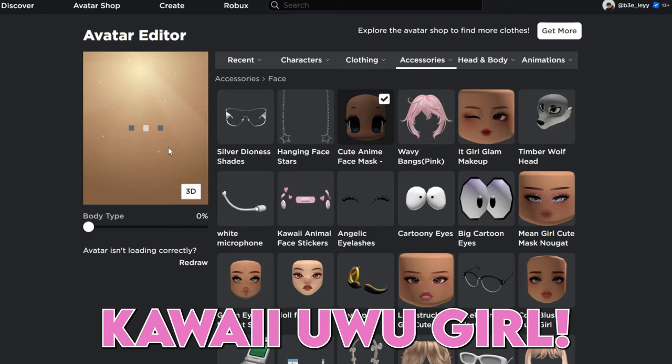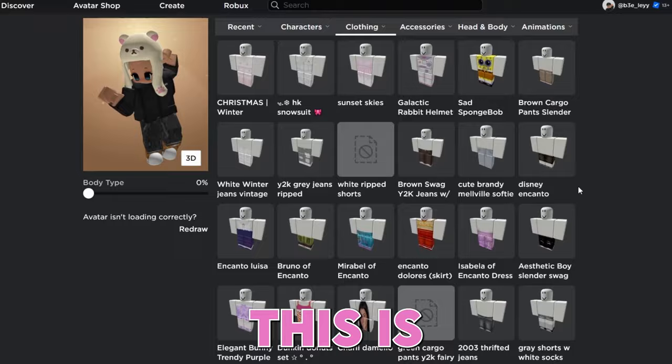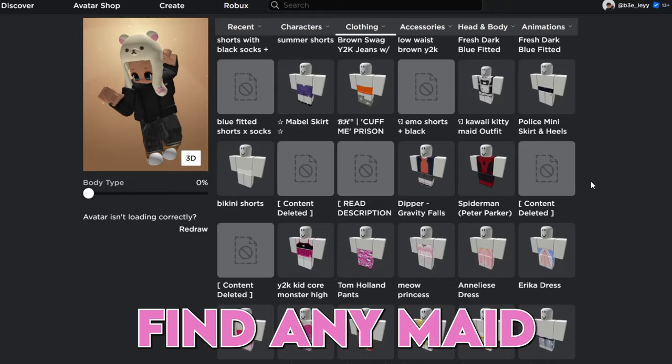Let's find him the best fitting maid dress — this is so funny, ha ha ha! He has so many clothes, I can't even find any maid dress. This takes forever. I wonder why he never wears something else.